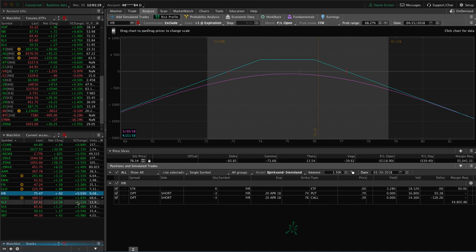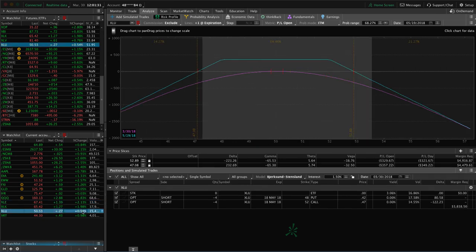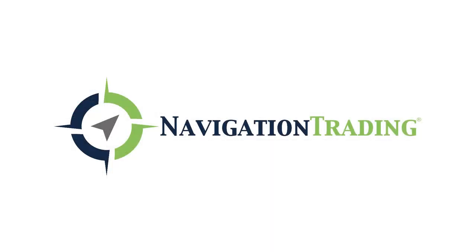Mentioned the Qs. XLE is the energy ETF — we've got a little bit of profit in that, just looking for a little bit more before we take that one off. Mentioned XLK. XLU is the utility ETF — pretty centered there, so nothing to do in XLU. Already mentioned XRT. That's all the alerts, that's all of our current positions. Hope everybody has a great Easter weekend and we'll talk to you next week.